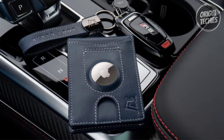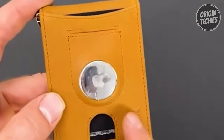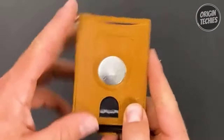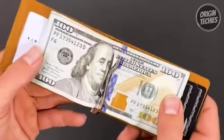The unique 'replace anytime for any reason' policy sets the Hybrid S apart — simply send your old wallet with the AirTag holder and they'll send you a brand new one, no questions asked. The sleek and accessible design features a front thumb slide and pull tab for easy access to your most used cards.